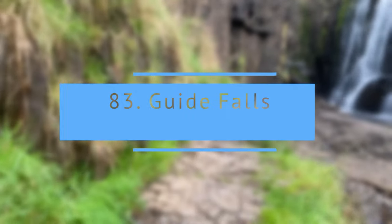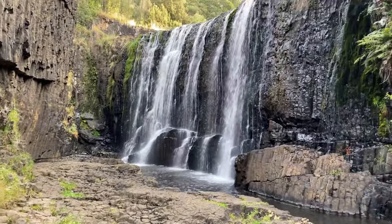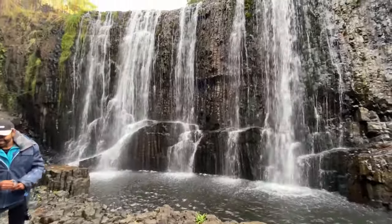This waterfall was very easy to access from the top as well as its bottom, with an easy 10-minute walk to the base of the waterfall. The viewing platform from the top gives a bird's-eye view of the waterfall.